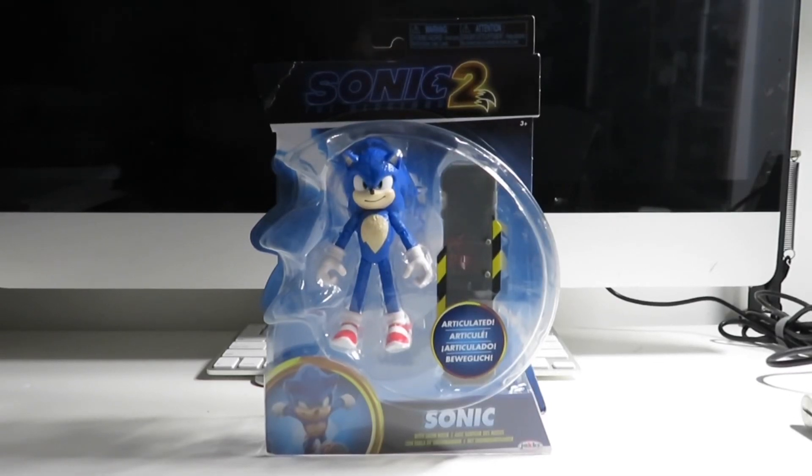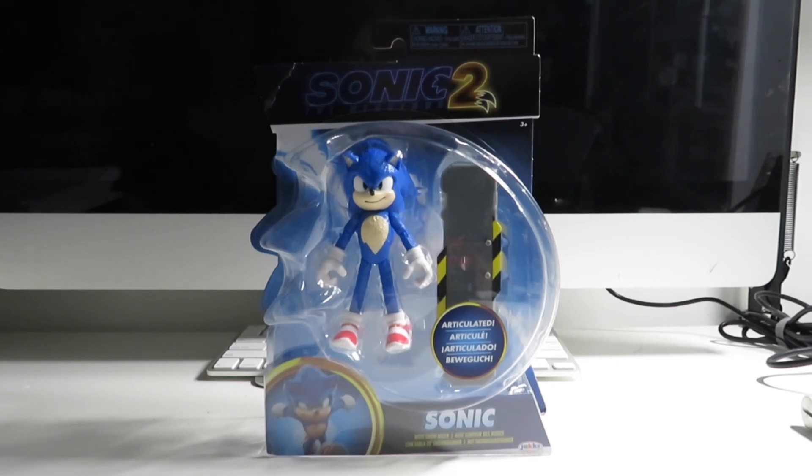Hello everybody, welcome back to another video. My name is Sean Starr Collectibles, and today I have a brand new figure. This is from the upcoming Sonic the Hedgehog sequel, Sonic the Hedgehog 2, and we have Sonic the Hedgehog.